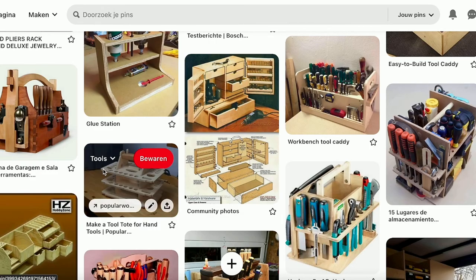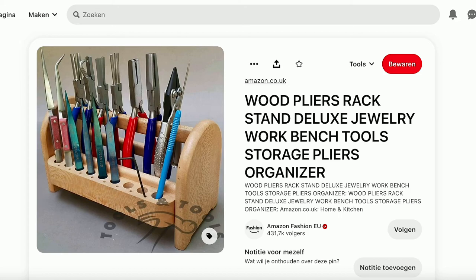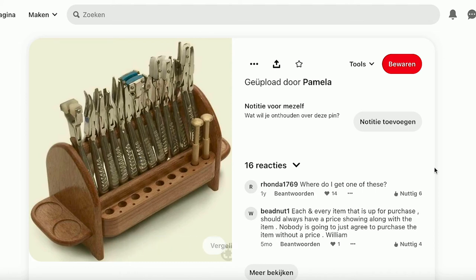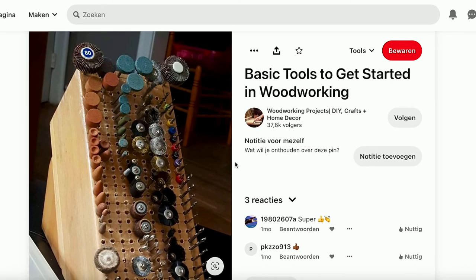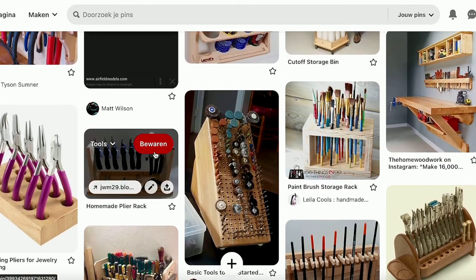I also like this — it's a pliers rack made from wood to store your pliers, which I like. That's something I may do as well. And here's a very pretty one; the tools are looking beautiful. Here's an idea I really liked — this is made from a knife block, and here they put all the bits for the Dremel in there. I thought that was a really good idea, but I'm not going to do that because it seems to take up a lot of space, and I don't have a spare knife block — I just use them for my knives.